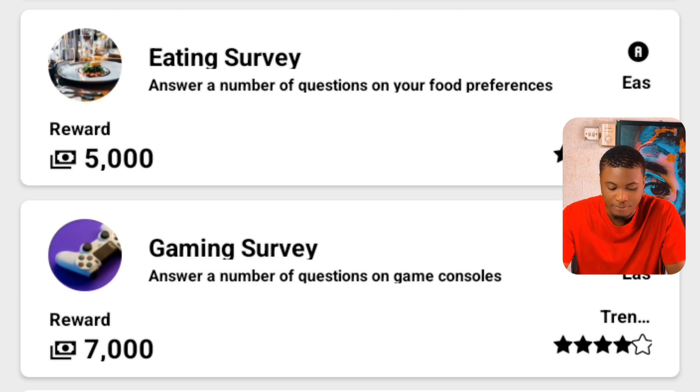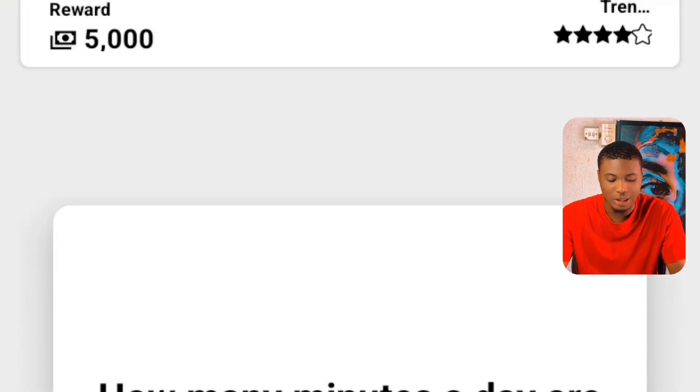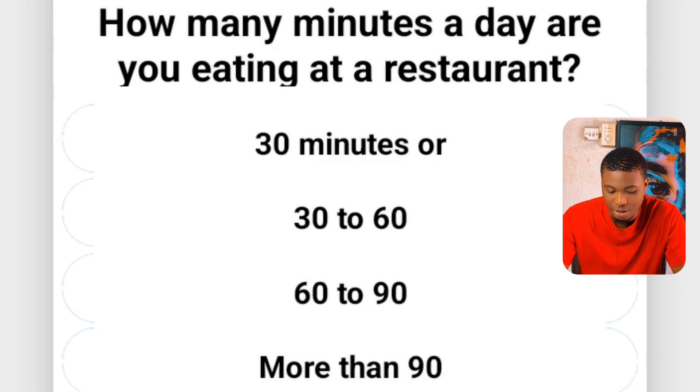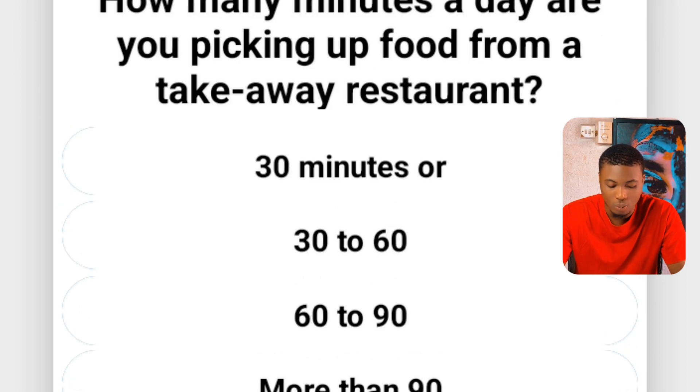Let's begin with the first one which says eating survey. If I click on eating survey right here, it pops out a screen where they start asking me questions based on food. They say, how many minutes a day are you preparing food at home? I'll say 30 to 60 minutes. Then they ask how many minutes a day are you eating at a restaurant — I'll say below 30 minutes.